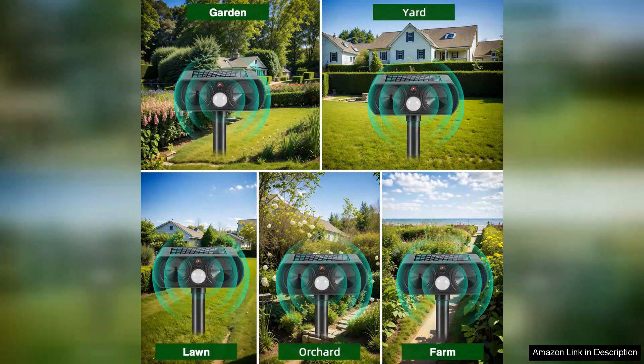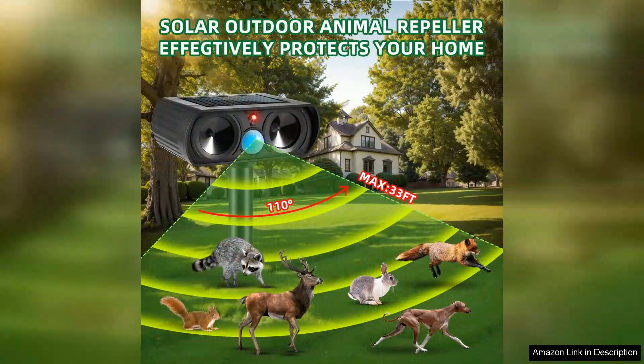However, it's worth noting that its effectiveness may vary depending on the type of animal and its proximity. For more persistent animals, additional measures may be required. Also, while the device claims to deter various species, results can differ based on individual animal behavior.